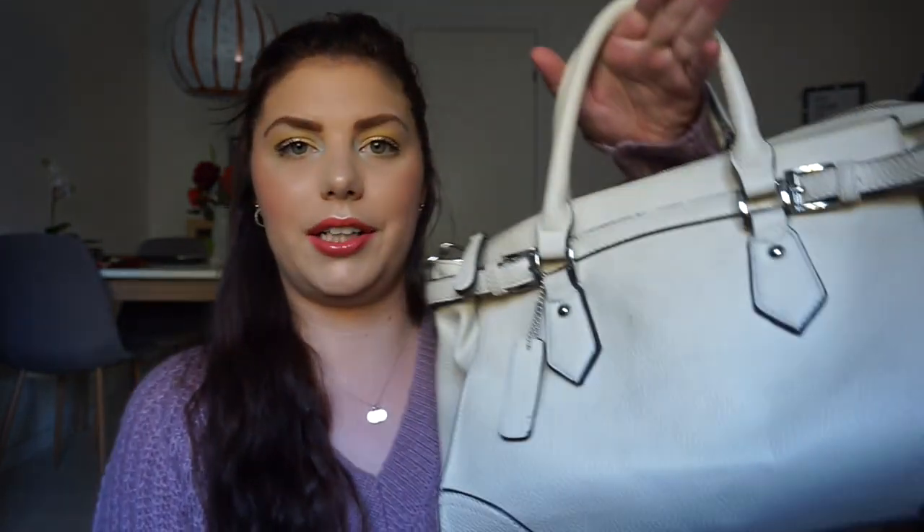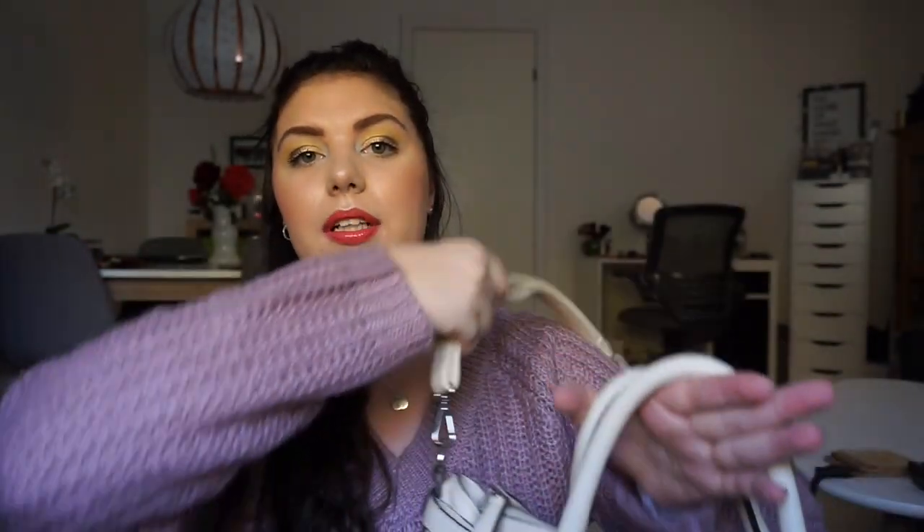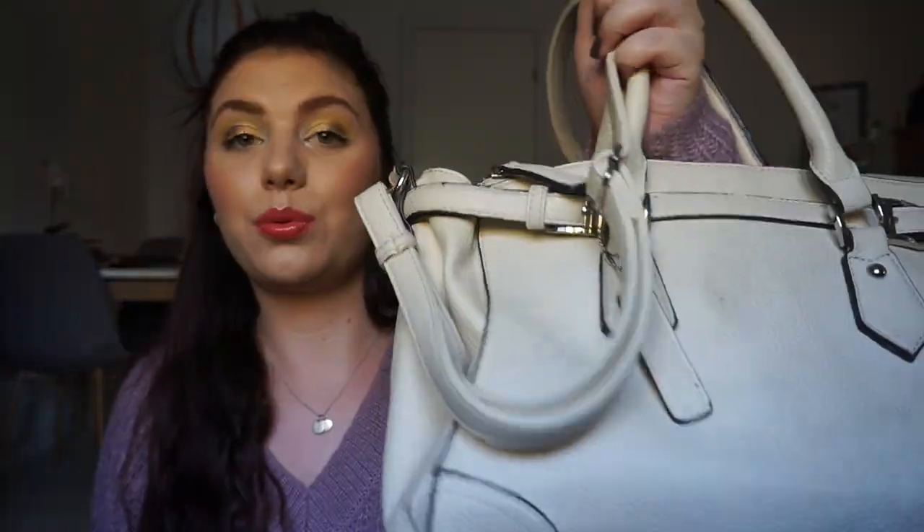This is the bigger bag that I'm using right now. I got it from my boyfriend as a Christmas present. It's not any known brand or anything, but I really really love this one. It has this handle but it also has a crossover strap. It's just really handy and you can fit so much in this bag. So this is a bag that I'm keeping as well.